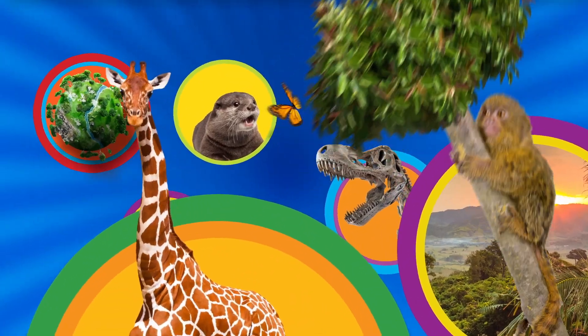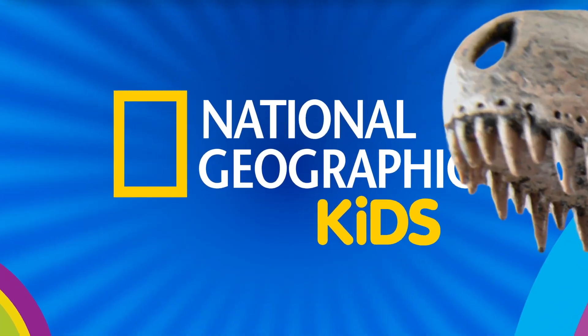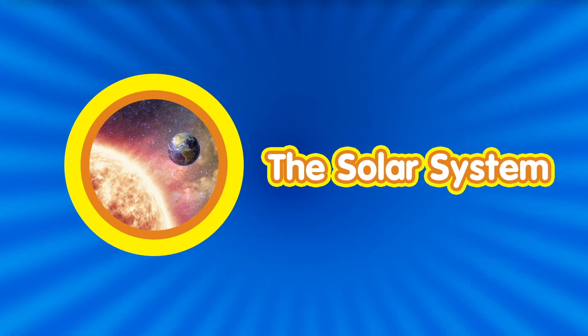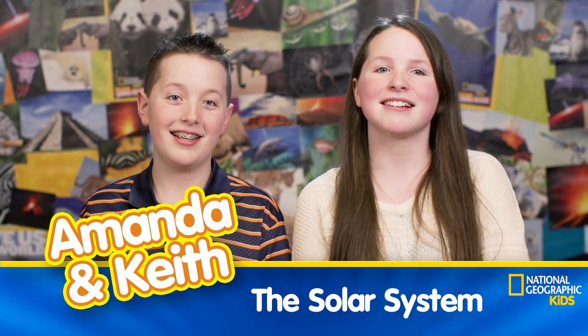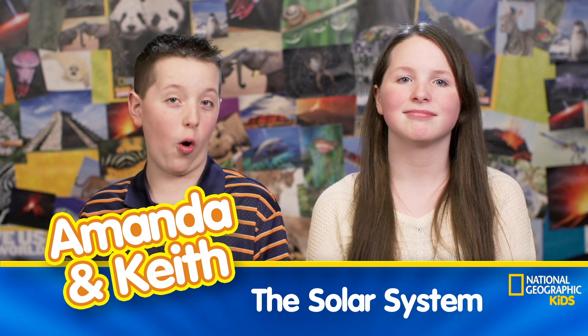It's a great big world with so much to learn with National Geographic Kids. Hey everyone, it's Amanda. And I'm Keith. And this week on Nat Geo Kids, we're going to take a look at the world all around us.